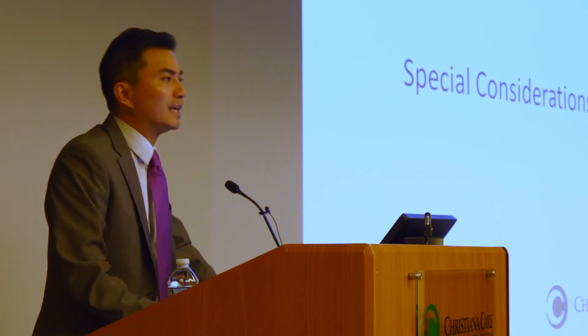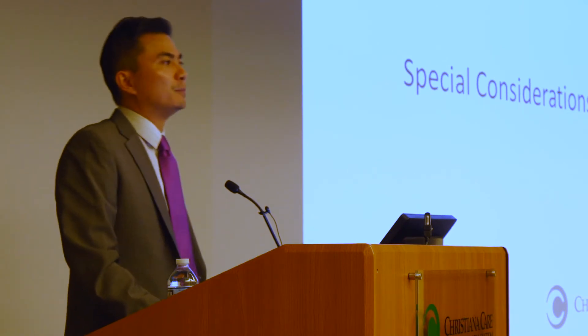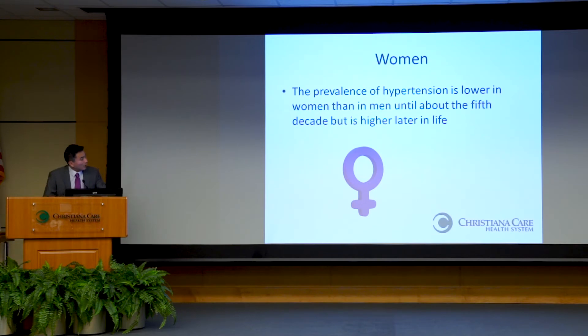Regarding special patient populations: the prevalence of high blood pressure is actually lower in women than in men until about the fifth decade of life. After that, the prevalence of hypertension is actually higher in women, which is a pretty interesting fact. Otherwise, the management and approach to high blood pressure is not much different for women than for men, except obviously in pregnant patients.